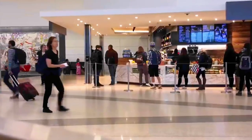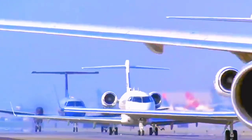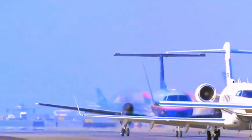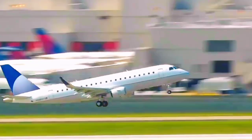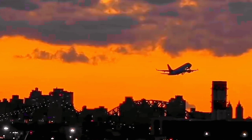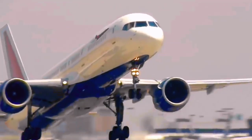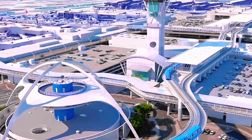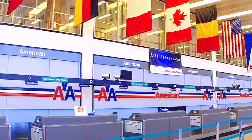Future. Despite its many achievements and successes, the future of the Boeing 747 is uncertain. With newer, more efficient planes entering the market, the 747 is facing increasing competition and may soon be retired from many airlines' fleets. But even as its role in aviation evolves, the 747's legacy is sure to endure. From its innovative design to its advanced technology and unparalleled performance, the Boeing 747 will always be remembered as one of the most iconic and important planes of aviation history.